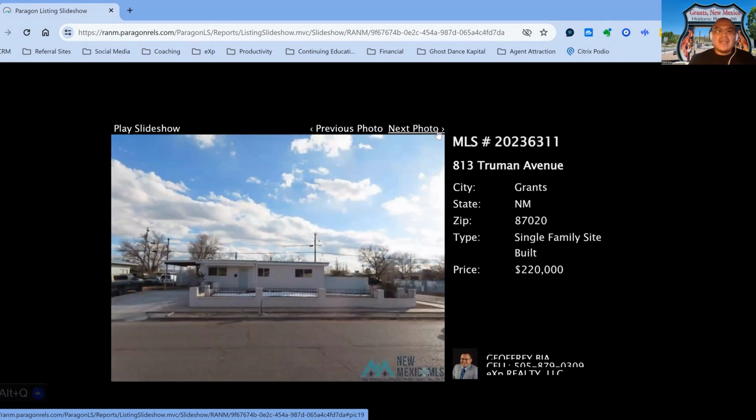We have 813 Truman Street, on the market for $220,000, three-bedroom, one-bath property, built in 1958, 19 days on the market.